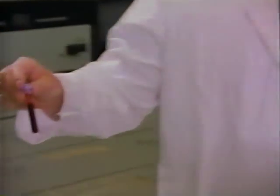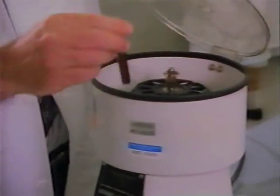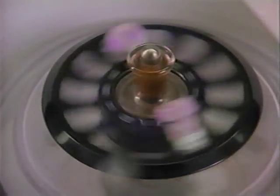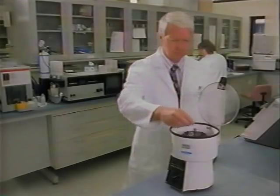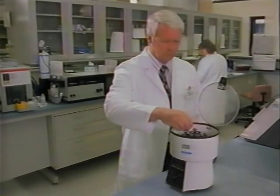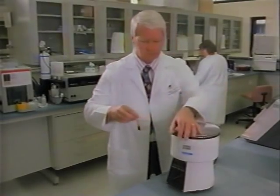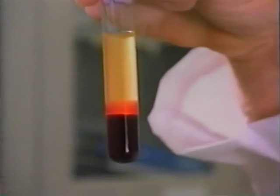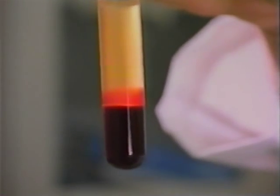Blood basically consists of a liquid called plasma and three kinds of blood cells. Medical technicians can study blood by separating out the syrupy plasma. Plasma contains dissolved nutrients — the food supply for every cell in the body. Plasma makes up slightly more than half the volume of blood.